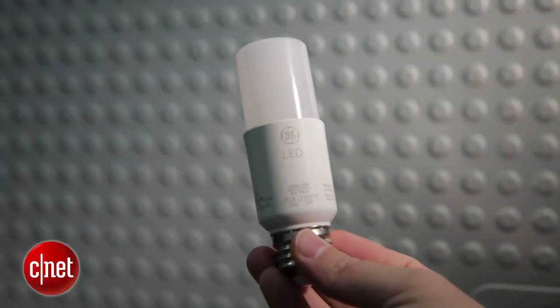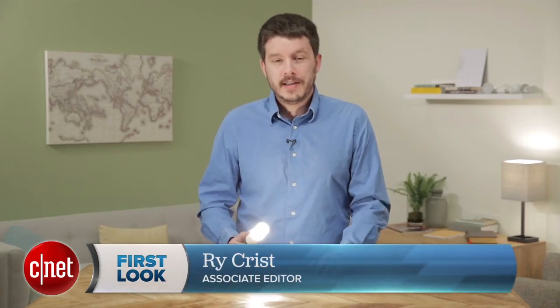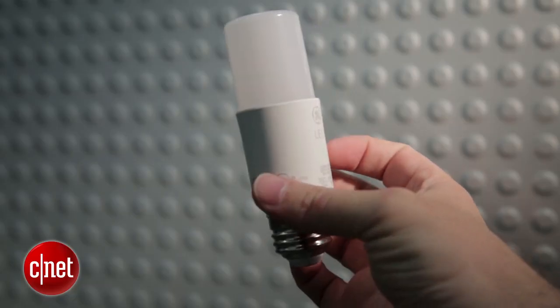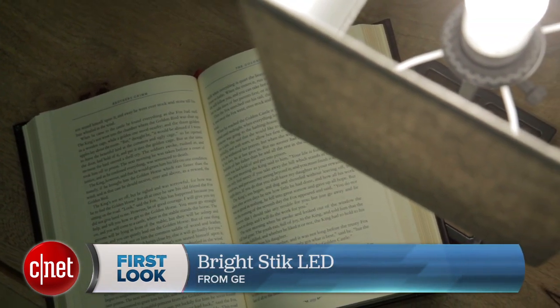Hey, I'm CNET's Ry Crist, and I'm here not with the world's lamest lightsaber, but actually with a new light bulb. This is the GE BrightStick LED, and you can see it's not really a bulb at all. It's actually more of a lipstick tube-shaped cylinder that shines out light in all directions, and under a lampshade looks more or less the same as the old bulbs.